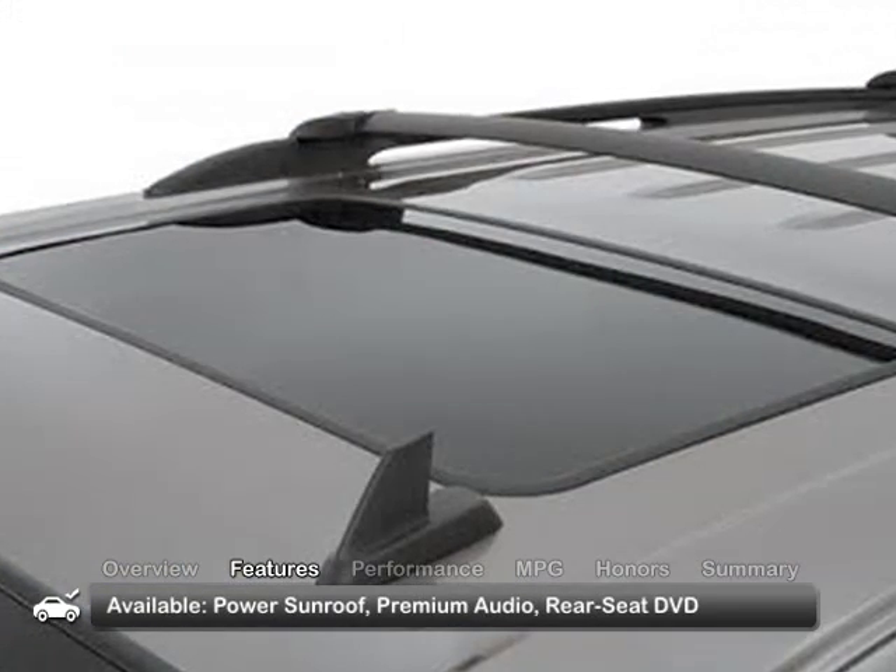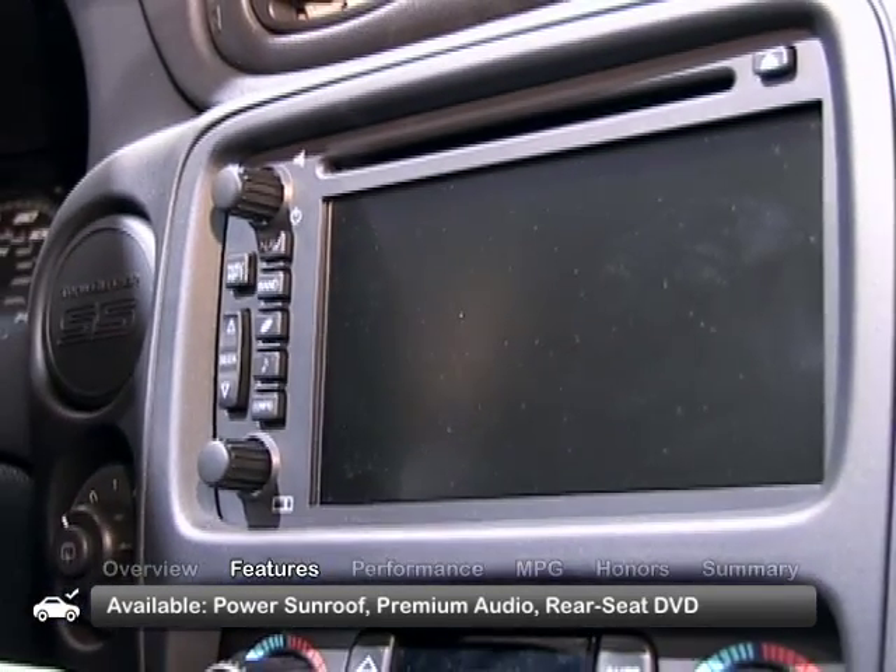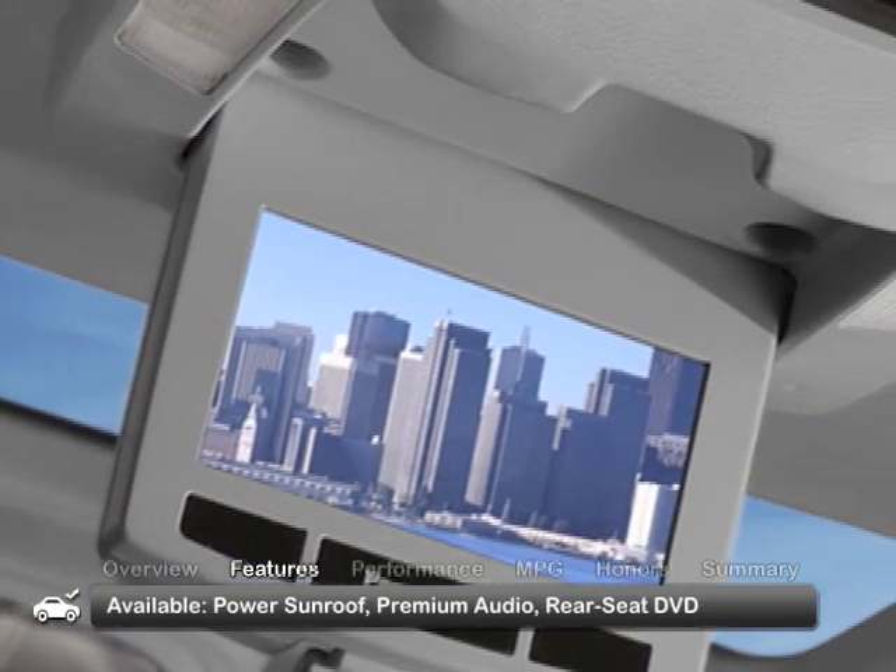An available sun and sound package includes a sunroof, navigation, premium audio, and a rear DVD entertainment unit.